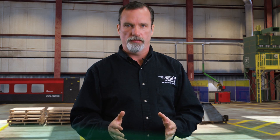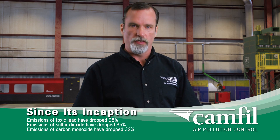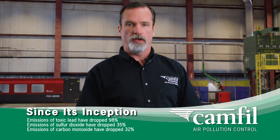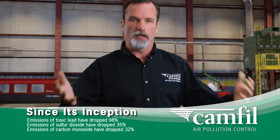Since its inception the law has created a lot of success. For example, emissions of toxic lead have dropped 98%, emissions of sulfur dioxide have dropped 35%, and emissions of carbon monoxide have dropped 32%, all during a time when the gross national product of America has more than doubled.